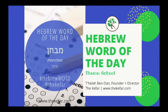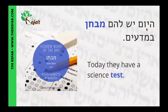Shalom, it's Tihila from the Kefar with our Hebrew word of the day. Today's word is Mivchan, and Mivchan means test. Our sentence is: Hayom yesh lahem mivchan b'madayim, which means today they have a science test.